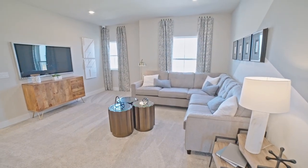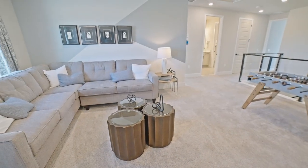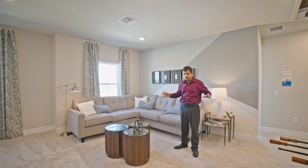Look at the loft area right over here — you can have your TV up there, and you have windows on both sides. A lot of windows in this house. It's a beautiful bright day but look at the amount of light it's bringing in. This whole space is so welcoming.